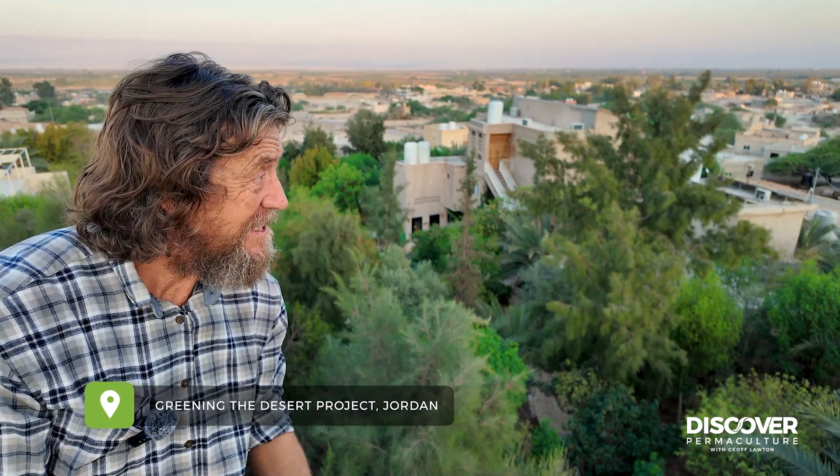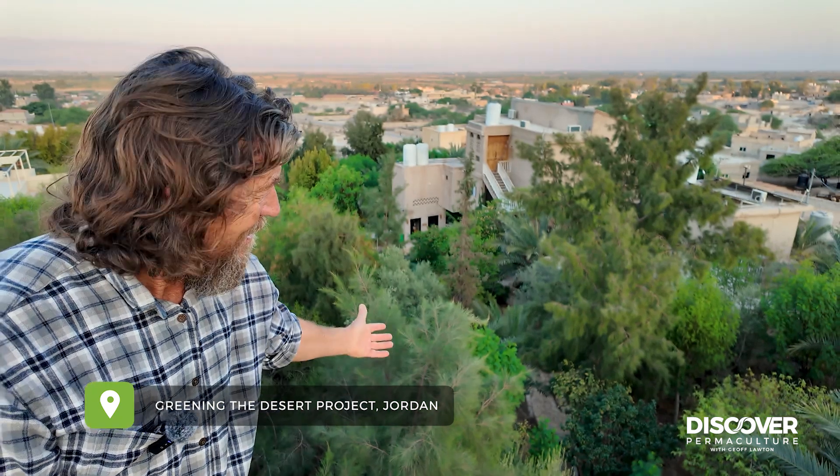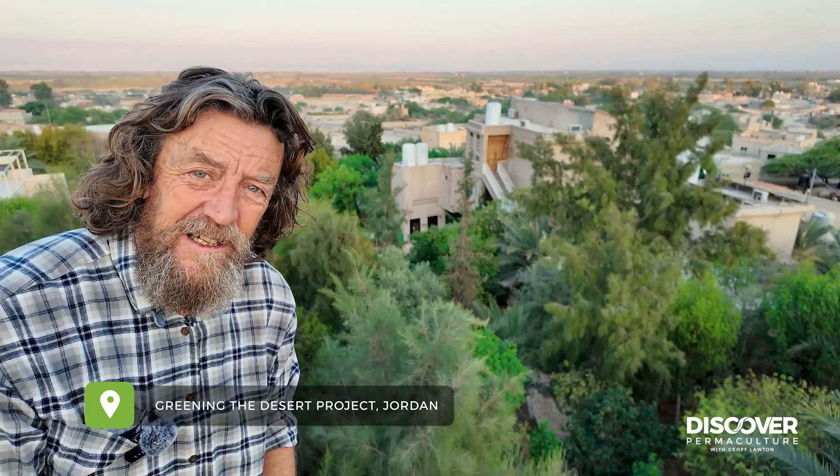Hi, Jeff here at the Green in the Desert Project in the Dead Sea Valley in Jordan, the lowest place on earth. This project didn't start like this — we started off with rock and poor, dusty soil.